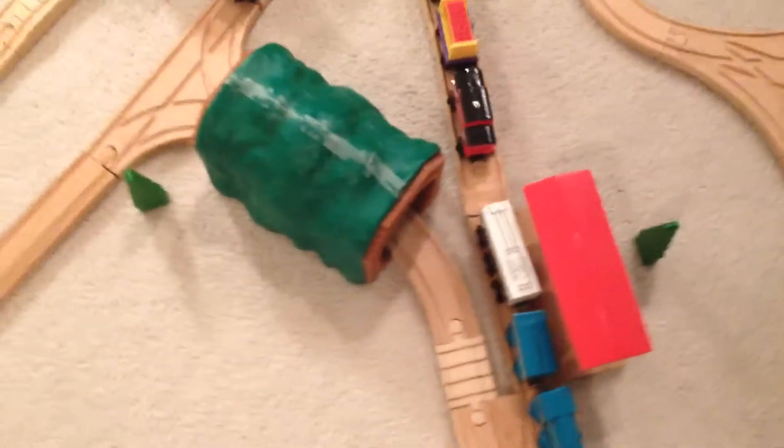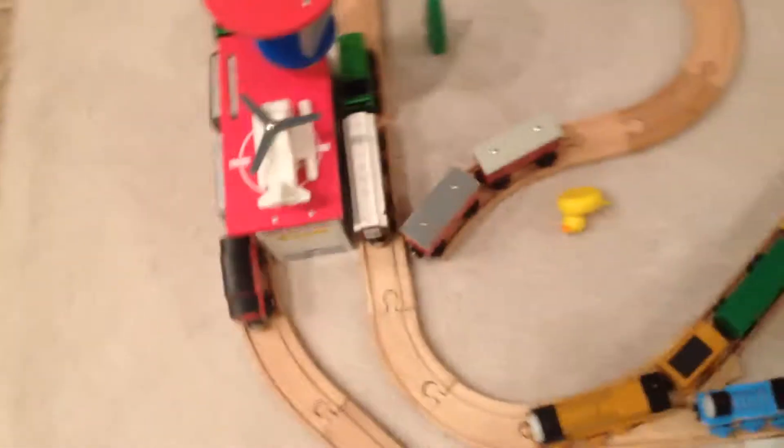It comes over this way to where the water tower and the branch line platform are over here. There's the main line platform. There's the Hackenbeck Tunnel. And the main line continues over here to dry out where Duck is.